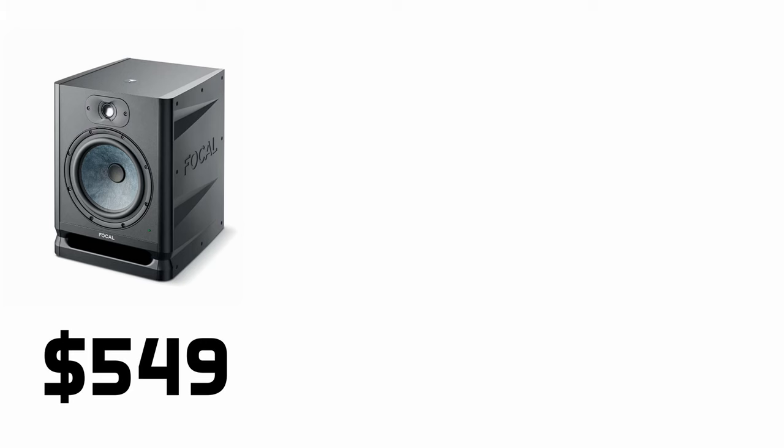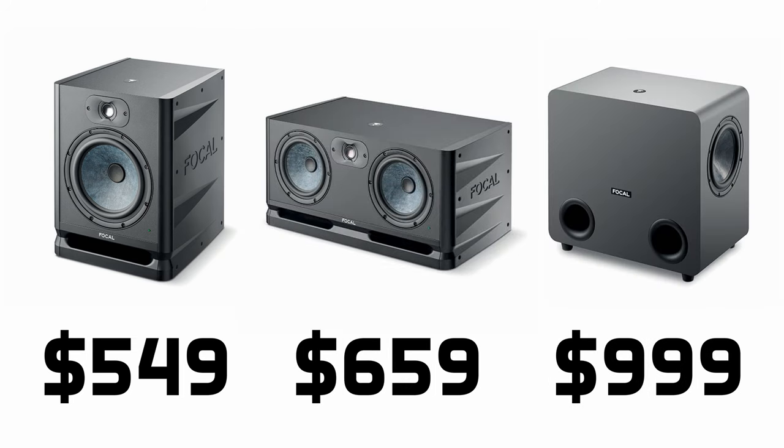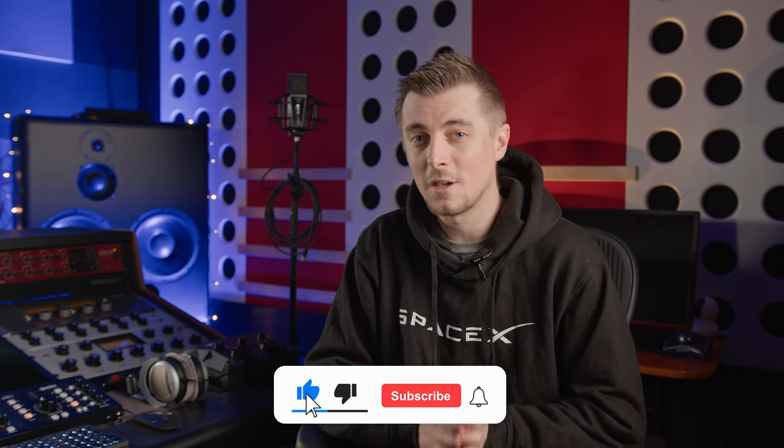In terms of pricing, the 80 Evo costs $549 per speaker, $659 for the Twin Evo, and $999 for the Sub 1. They're all due to go on sale in February, and I've asked Focal if they'll loan us a pair for review, so make sure you've subscribed to be the first to see when we review them. Thanks for watching — see you in the next one, and don't forget to subscribe!